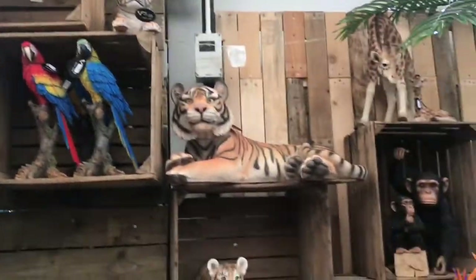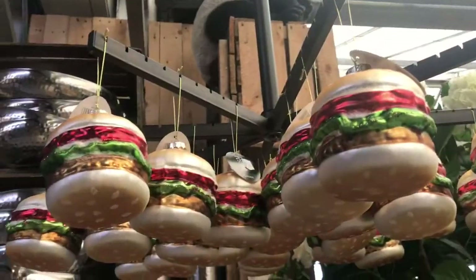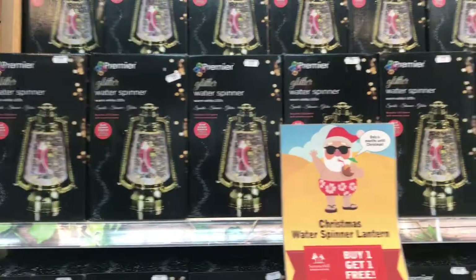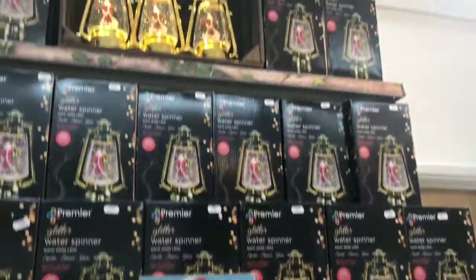There's a potion decoration here. Very good decoration. I think they are starting to get ready for Christmas — Christmas lanterns already.